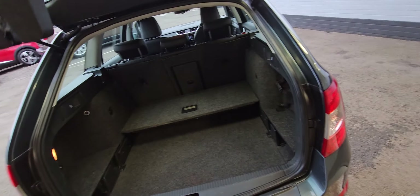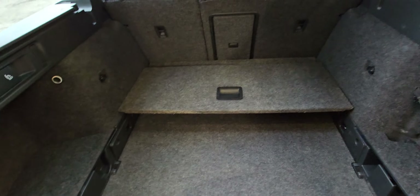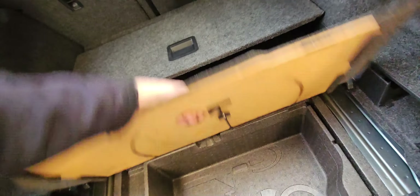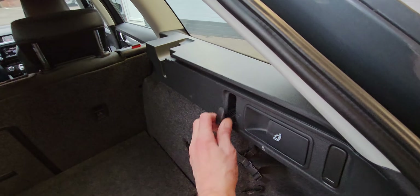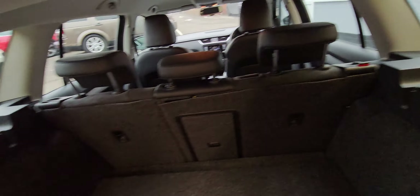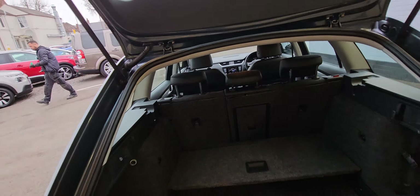It's got a decent size boot — split level as well. The first level is the board that comes across, and then you've got more storage under there, plus a bit more space under the quarter bits. There are decent hooks for hanging your bags, and these levers here drop the seats down for a 60-40 split.